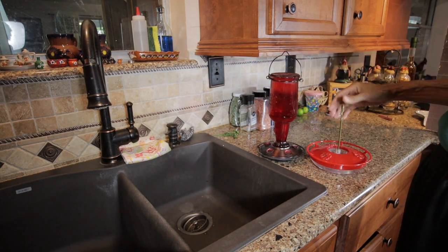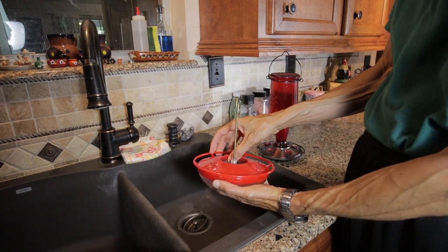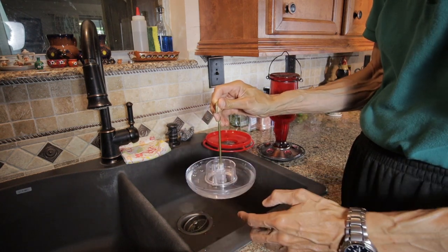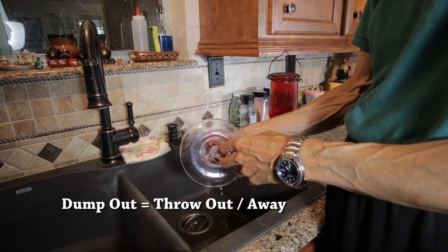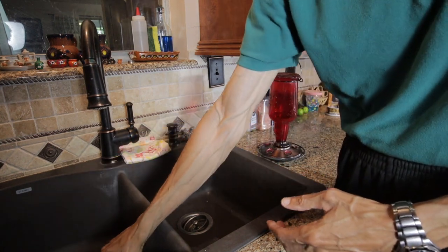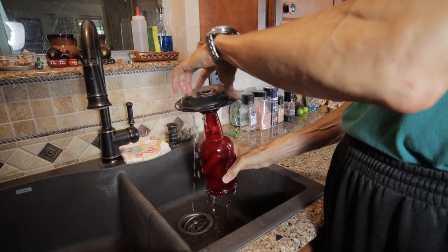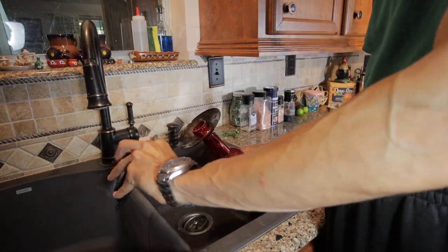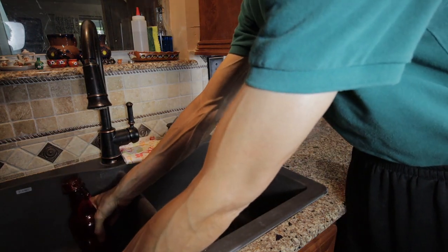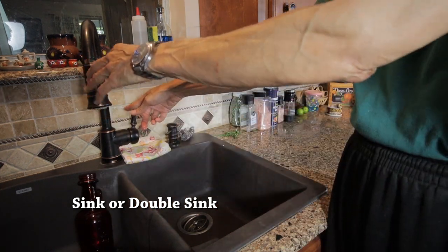Now I've brought the two hummingbird feeders into the kitchen. I'm going to empty the nectar, or the sugar water, out of them. This one, the top just pulls off. Here is a small bit of mold that's started to grow — not much. I'm just going to dump that out. This other hummingbird feeder I'm going to turn upside down — this top part screws off — and I'm going to empty out this nectar. The bottles are a little bit dirty. This is called a sink — a two compartment, or double sink.